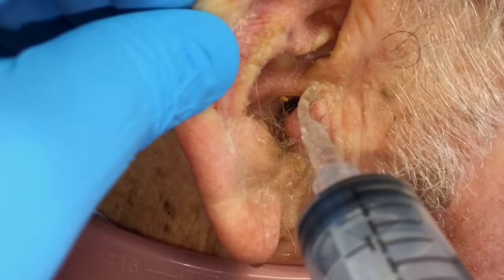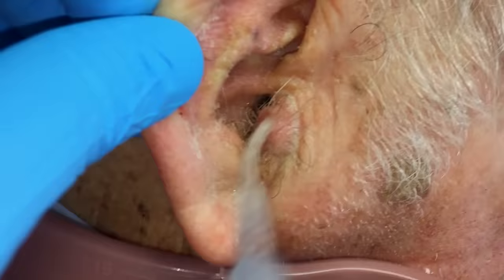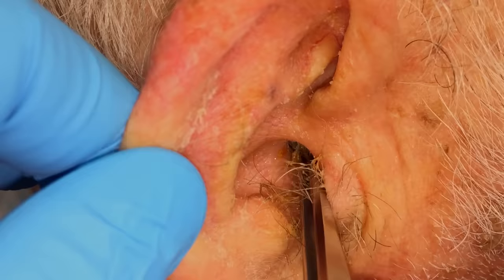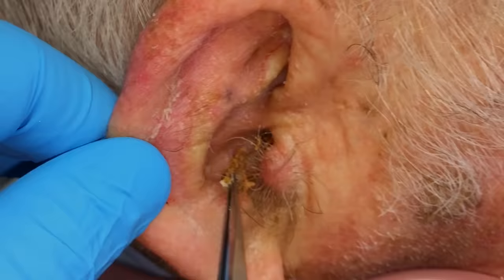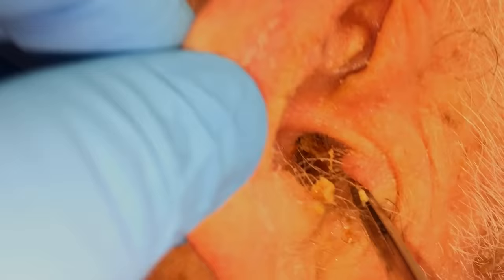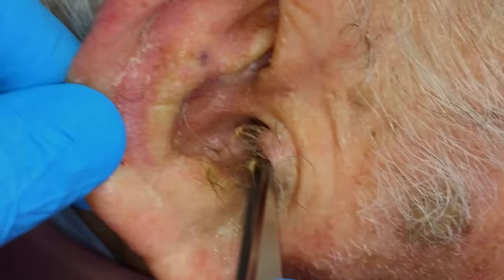It looks like it's just wanting to be — yeah, it does. You got the alligator forceps too. Yeah, they may be helpful in this case. There's some of it. Can you come over to the left and look in line with the canal and see that there's some stuff in there? Yeah, you can definitely see it.